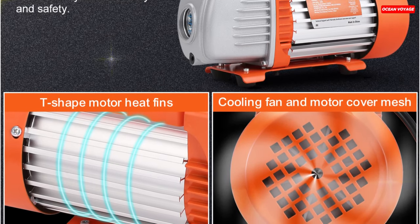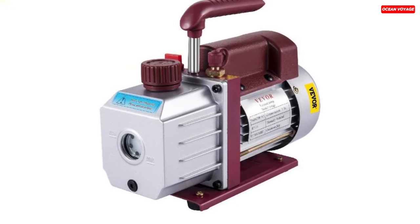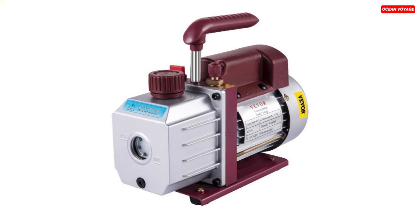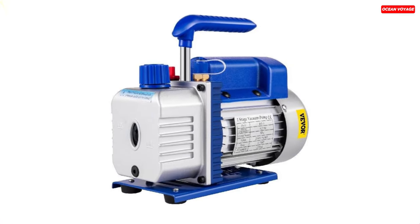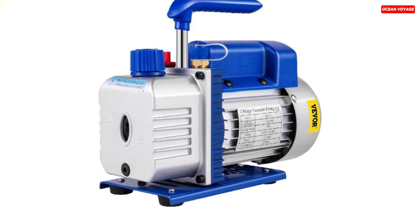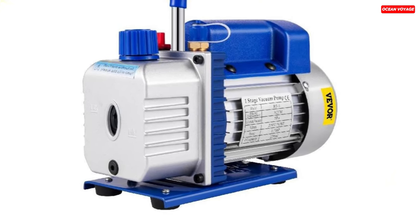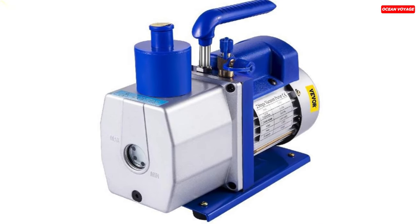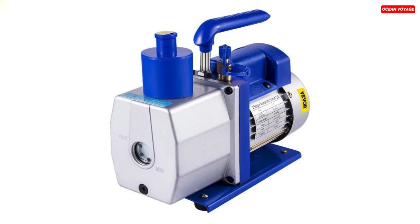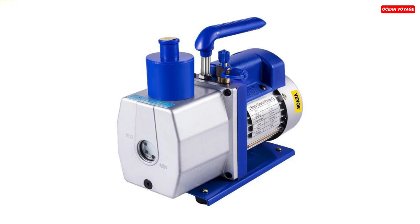What sets this vacuum pump apart is its ability to handle heat efficiently. The T-shaped heat sink and cooling fan, combined with overheat protection, allow the pure copper motor to work continuously for over two hours, ensuring uninterrupted operation. The anti-backflow inlet system with check and ball valve switches prevents oil backflow and pollution, while the oil fume emission discharge filter reduces emissions and noise, making it environmentally friendly. With an ergonomic handle, oil level monitoring, and compatibility with various refrigerants, the Vever vacuum pump is a reliable choice for HVAC repair, refrigeration maintenance, and more, making it a valuable addition to any toolkit.